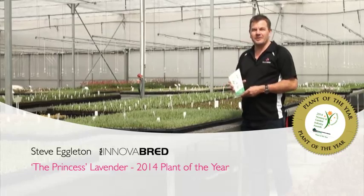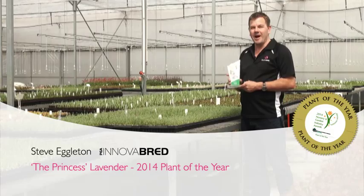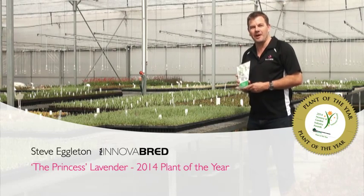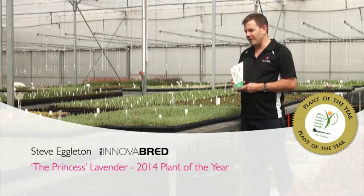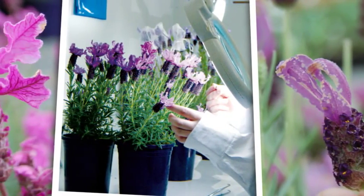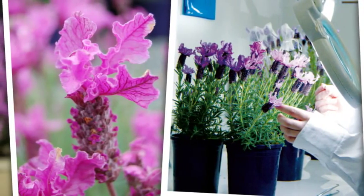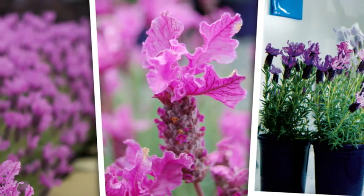All of us here at PGA are rapt to announce the winning of the Australian Plant of the Year. We were very surprised and overwhelmed at the award. Winning something amongst your peers is always a little more credible than other sources, so we're very excited. It's a culmination of 15 years of lavender breeding ending in this spectacular plant, which has struck a chord with propagators, nurserymen, and most importantly landscape and home gardeners around the country.